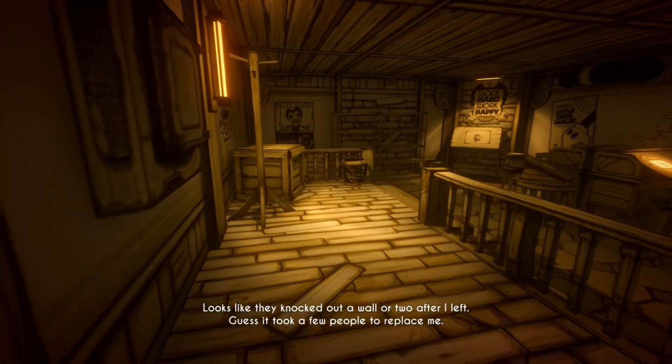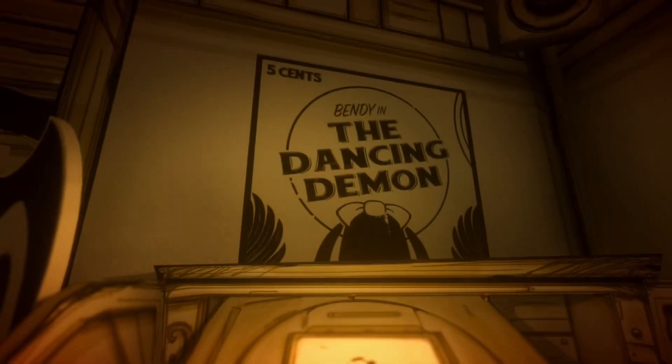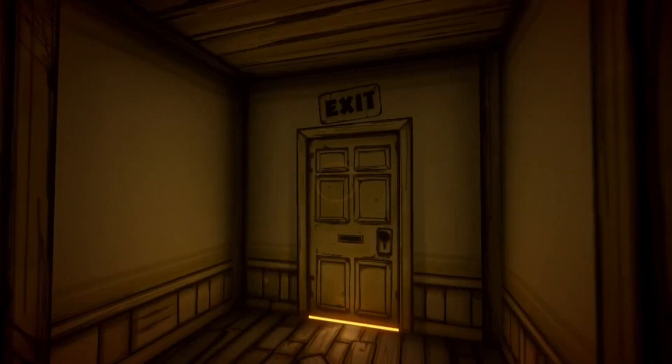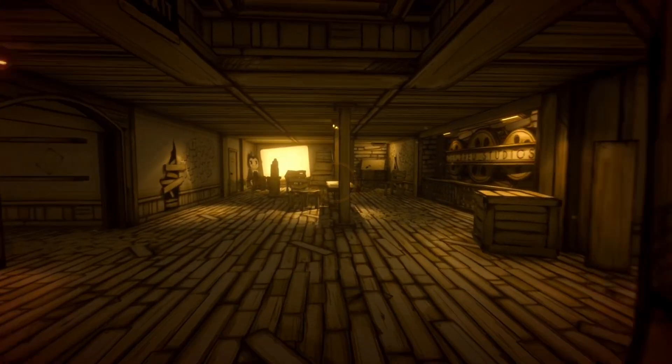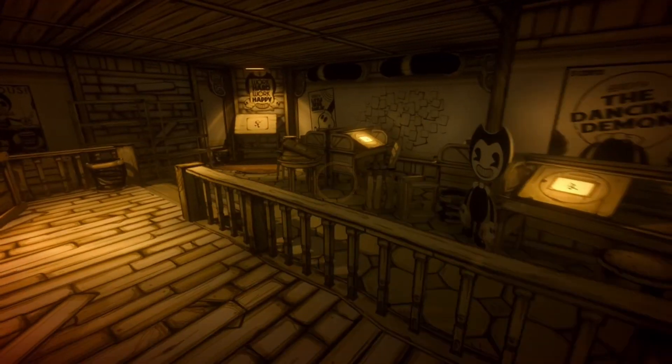Looks like they knocked out a wall or two after I left. Guess it took a few people to replace me. I like the standees, those are cute. Oh, it's one of these things — I've used one of these before. I'm not sure where to go. There's basically no HUD at all, just the one crosshair. That's a circle. This art style is really cool, though. Oh wait, I just realized — it's an ink machine because they're drawing cartoons, and they use the ink to draw them. That probably has something to do with it. I don't know why you need so much ink, though.